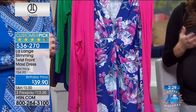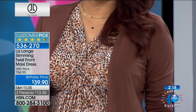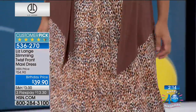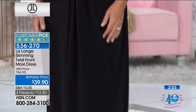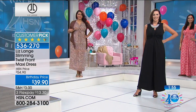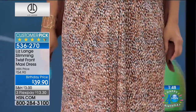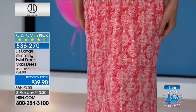It just drapes out beautifully. This is Liz's number one selling cardigan in her entire collection — coming up next at $14 and change. I've never seen it at that price. The way it's cut, the way it drapes — it's so slimming, soft, and comfortable. So if you love this dress but want a little arm coverage, add the cardigan for only $14 and change. As for the twist front maxi dress, a top seller at $54.90 — we've never seen it at $39.90. It's the lowest price ever. We're down to about 1,100 remaining.